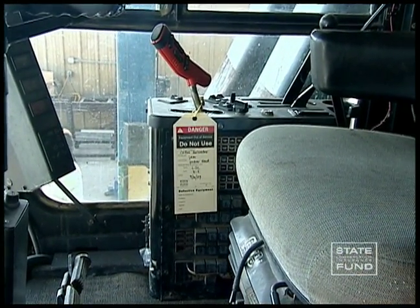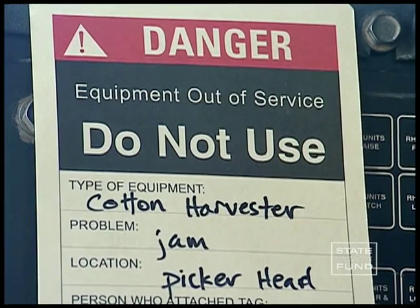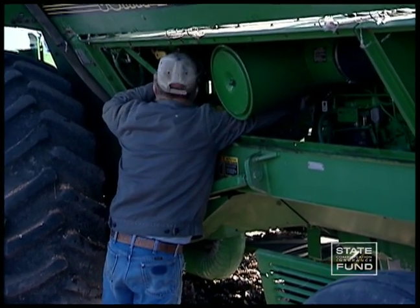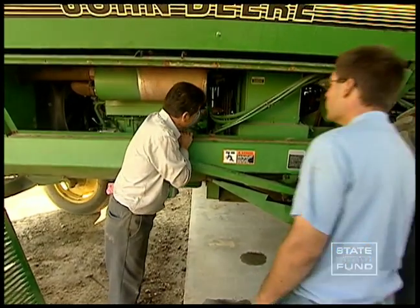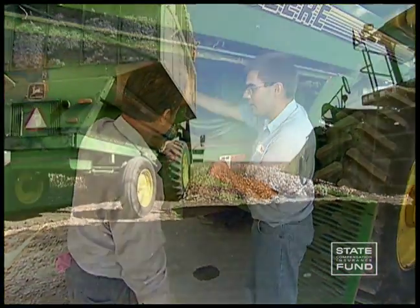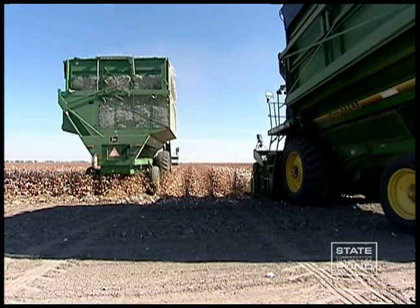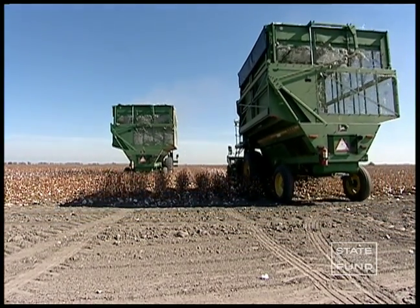When you see a lockout-tagout tag, it means do not start the machine. Any harvester that is being repaired should be lockout-tagout tagged and chalked to prevent injury to the mechanics. If things are not ship-shape, don't run the machine. Report any operating problems to your supervisor immediately — get it fixed for your sake as well as your family and coworkers' sakes.